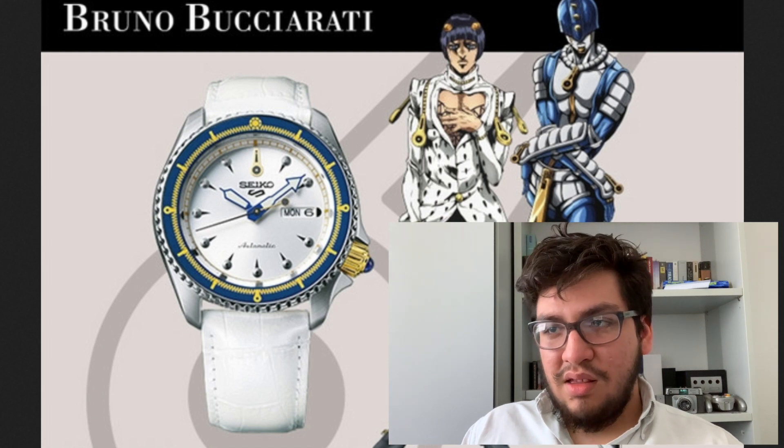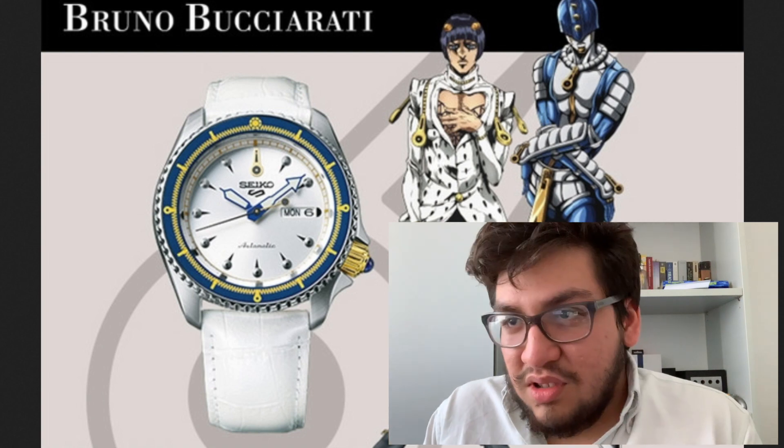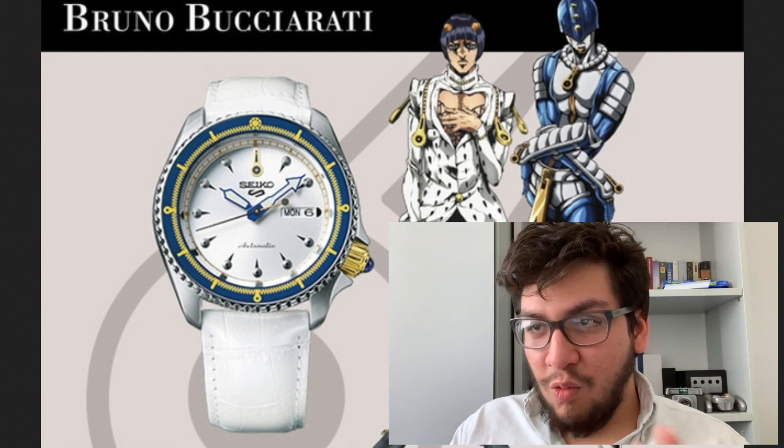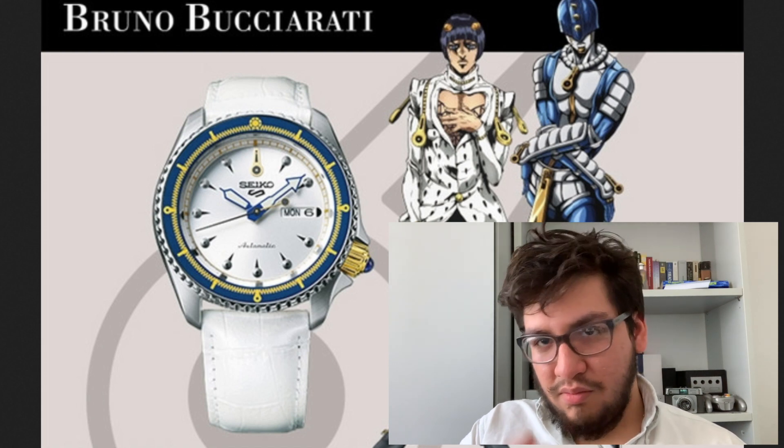I really adore what they've done with the overall color selection because they've based it on specific characters. A Seiko 5 on its own — I would bet it's just a really nice watch. It's a nice white with blue tones. Bruno is there with his Stand next to him.